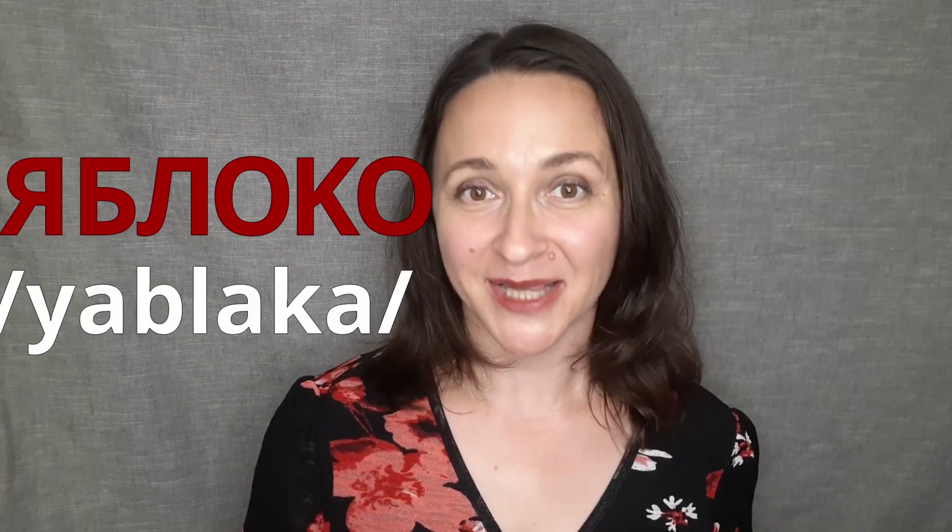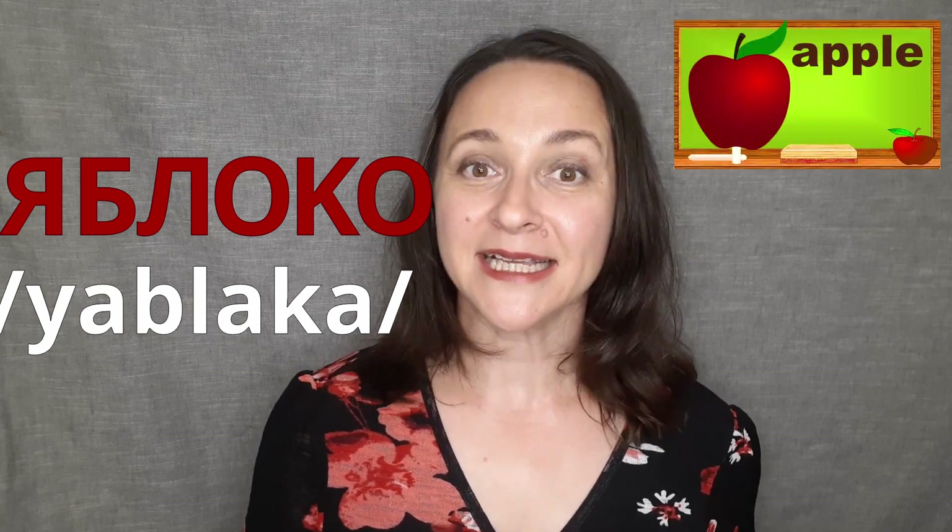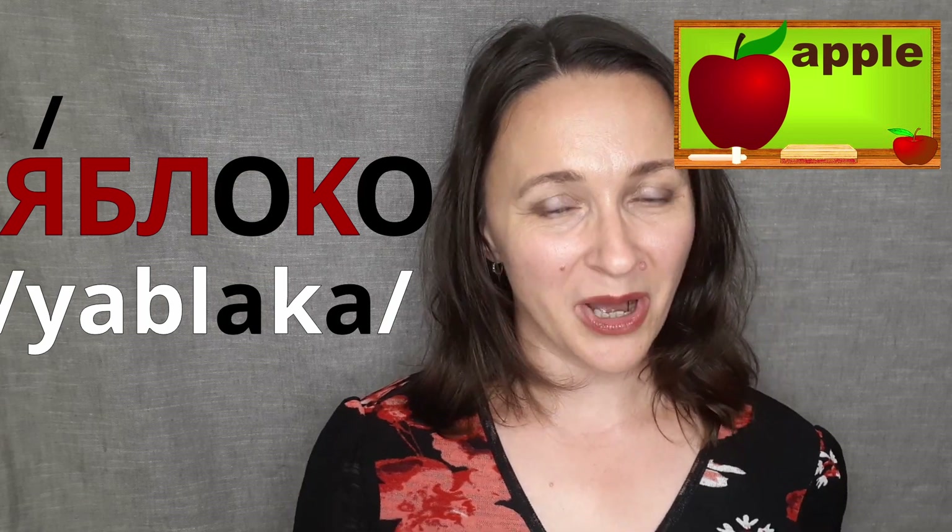Let's read YA, B, L, L, O, K, O — and we have Яблоко. Яблоко. Яблоко is 'apple' in Russian. And both letters O are unstressed and pronounced as A. Яблоко. Well done!